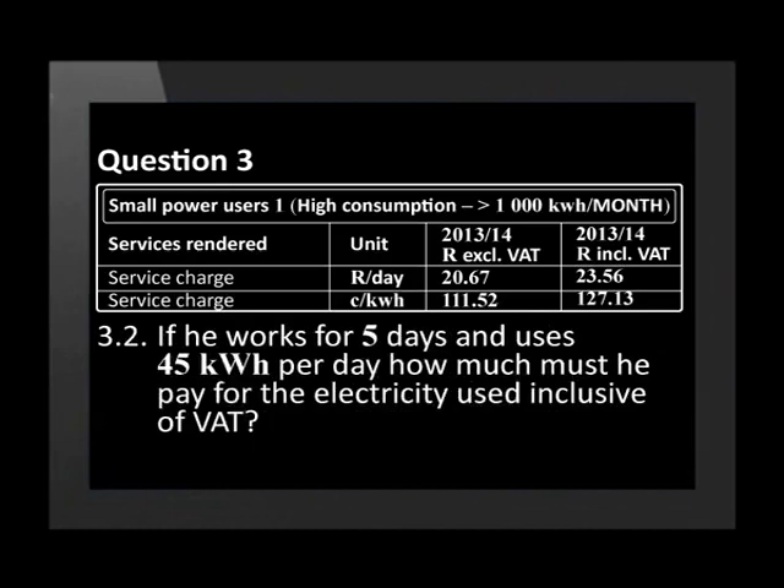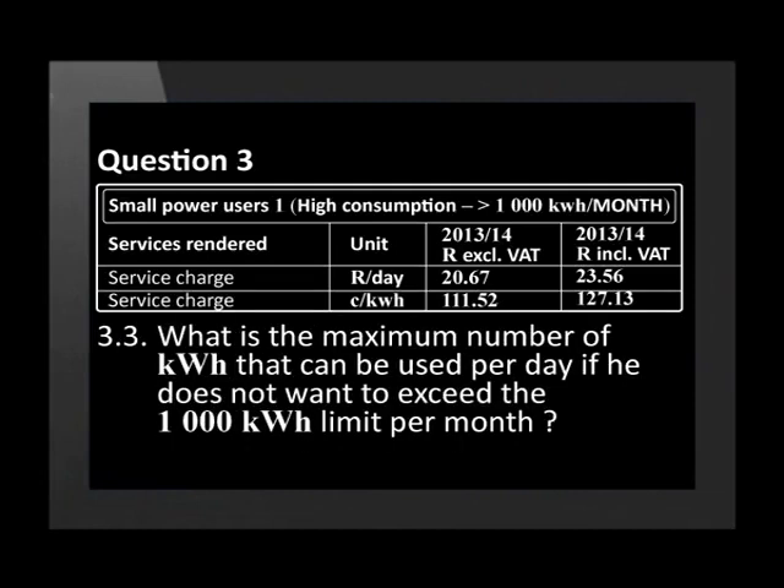If he works for 5 days and uses 45 kilowatt hours per day, how much must he pay for the electricity used inclusive of VAT? What is the maximum number of kilowatt hours that can be used per day if he does not want to exceed the 1,000 kilowatt hours limit per month? Ignore the service charge in your calculations.